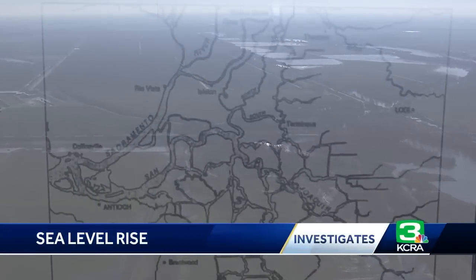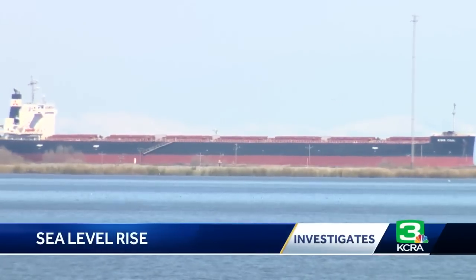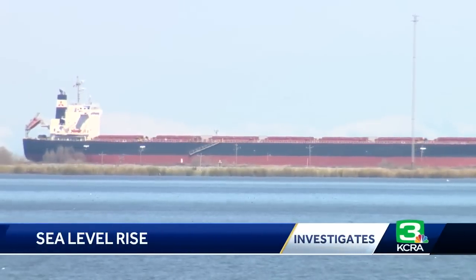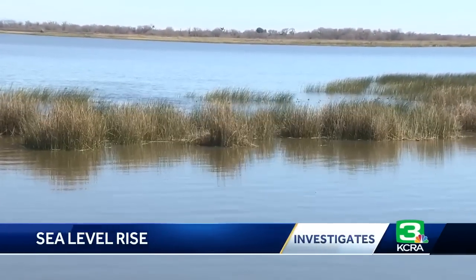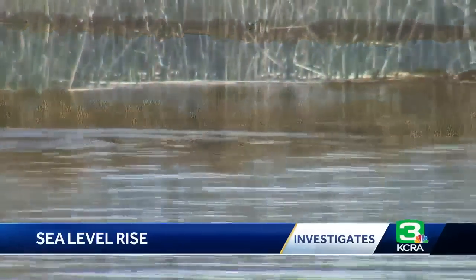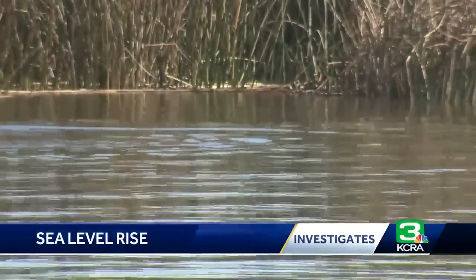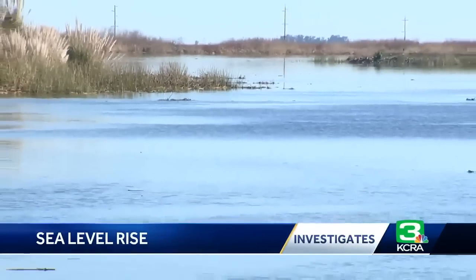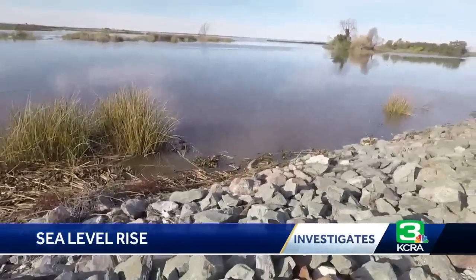Beyond the islands, Lund says sea level rise could mean higher tides farther inland, impacting the deep water channel in West Sacramento, as well as rivers and streams that feed into the delta. If the sea level is higher, there's less of a slope for that water to help it flow out of the Sacramento Valley, so it might mean that larger floods back up a little bit further into the Sacramento Valley. And then there's the salt in the rising sea levels, which could find its way further into the delta more frequently.